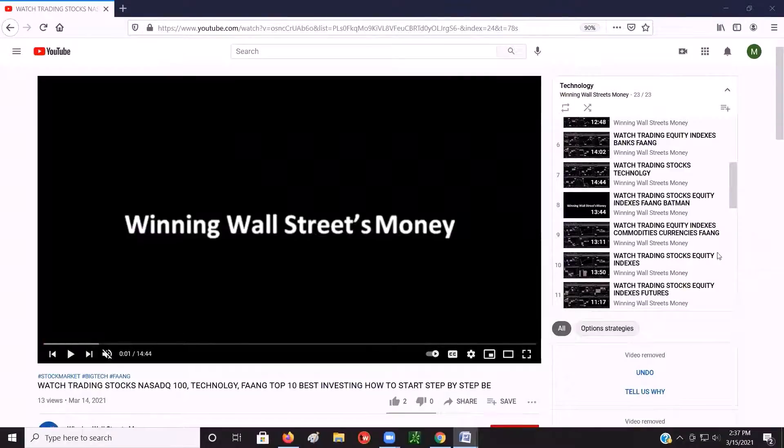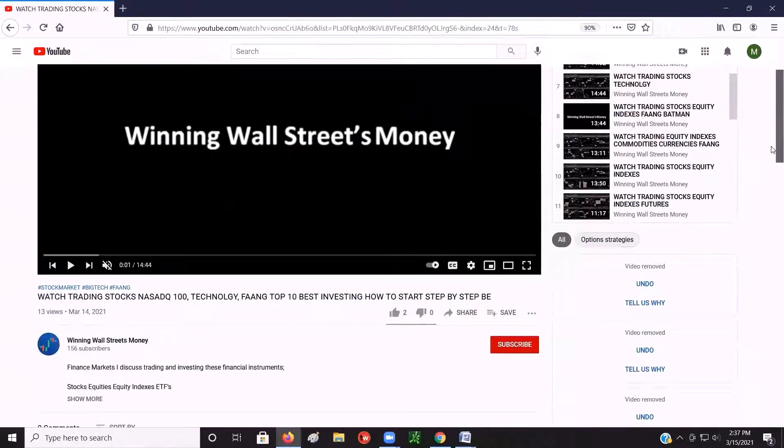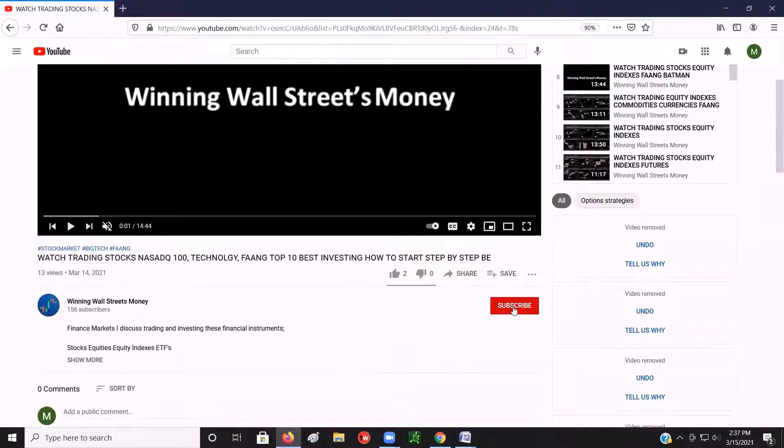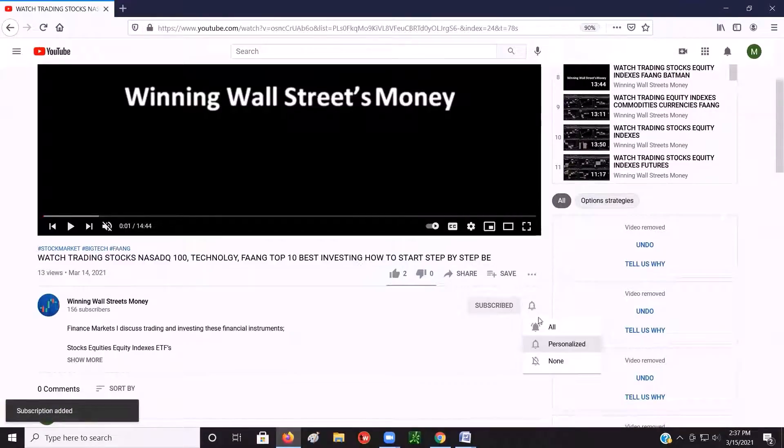Welcome to Winning Wall Street's Money. Please take this moment to click subscribe and click the bell to ensure you receive a notification when I post my next videos. Also click this thumbs up button.